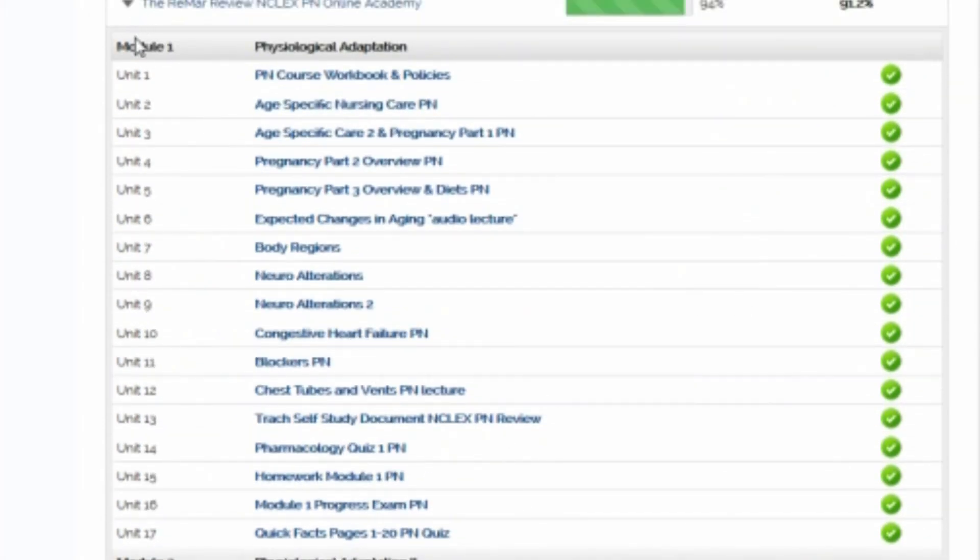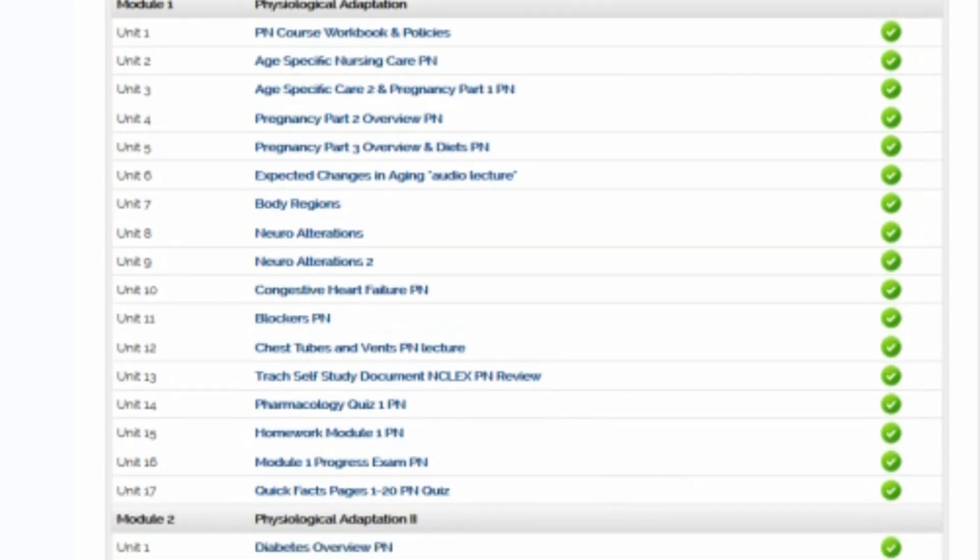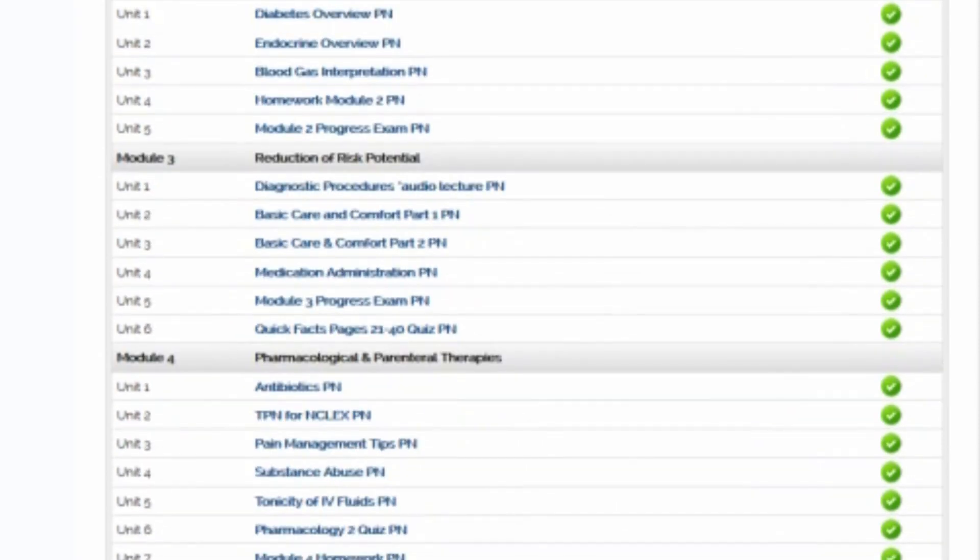Within each module, there are several different kinds of units. Each module will have its own homework and its own module progress exam, so that you have to pass this progress exam in order to move on. That's one of the great things about the REMA review program — you're not just aimlessly watching videos or taking notes. You have to demonstrate that you understand the information before you move on.